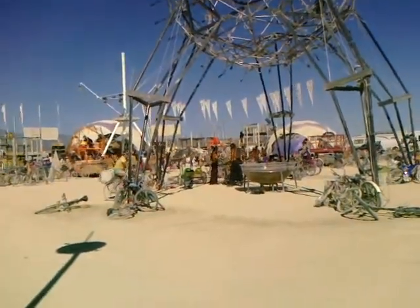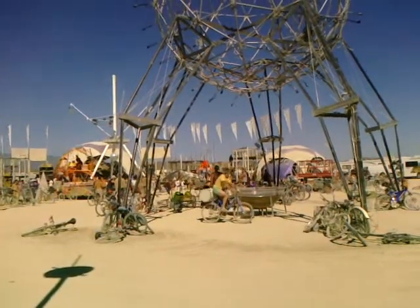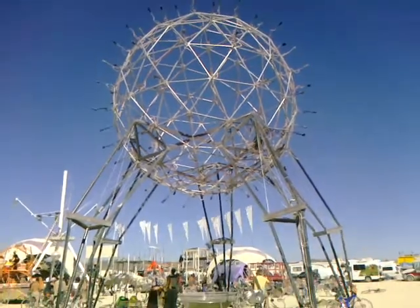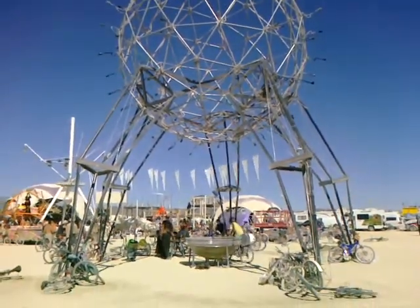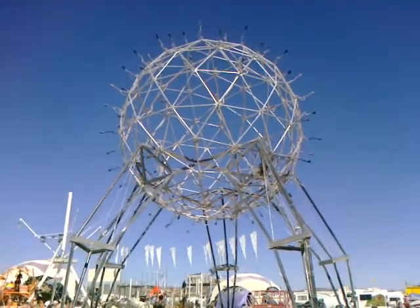Down in the center they have a cauldron of — I don't know what kind of liquid — fire in there as well, so at night this was phenomenal. Unfortunately I couldn't get the footage because of the camera equipment, but this gives you a better idea of what the structure looks like during the day.